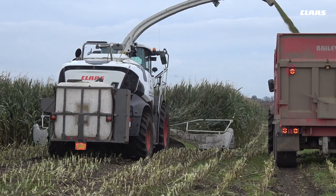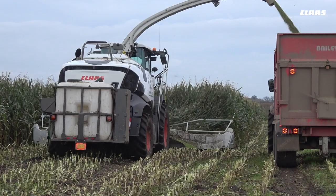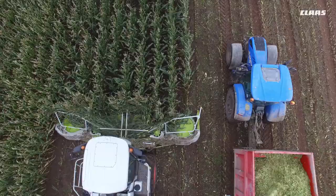The key differences we've found with the new machine is the grass pickup. In lumpy rows, like heavy first cuts, after four auto rakes, you can see a big improvement in output.